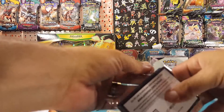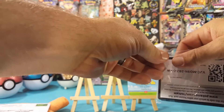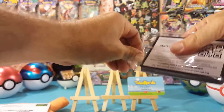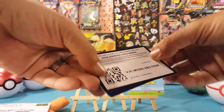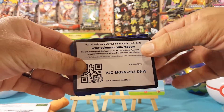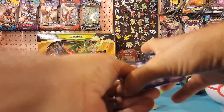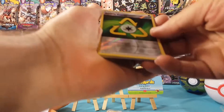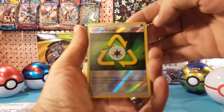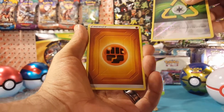Don't forget to use code 'bearded trainer' — one word — to get that five percent off and save a little bit on your purchase. All right, here we go. There is a code card — Unified Minds — for you guys. Let me know in the comments below what you guys get with it.